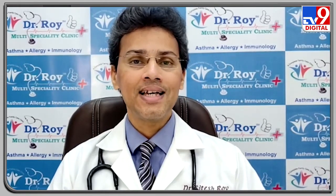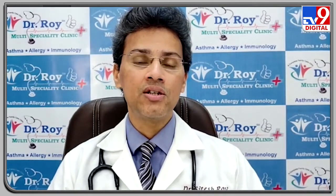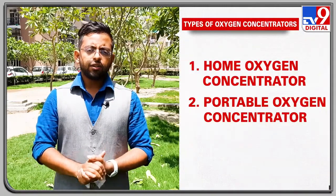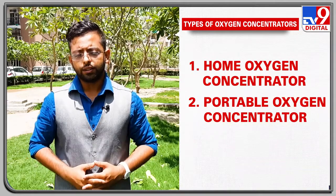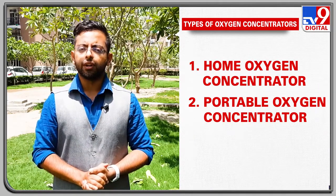A sick individual might need up to 30 or 40 liters per minute of oxygen when they are having difficulty breathing. Speaking of oxygen concentrators, there are two types of this device: home oxygen concentrators and portable oxygen concentrators.